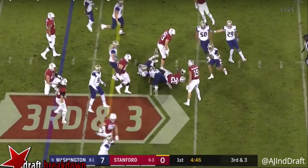It goes to show he's got that vision, that cutback ability, that lateral agility. He had to laterally cut to his left and then accelerate upfield to get this type of play.